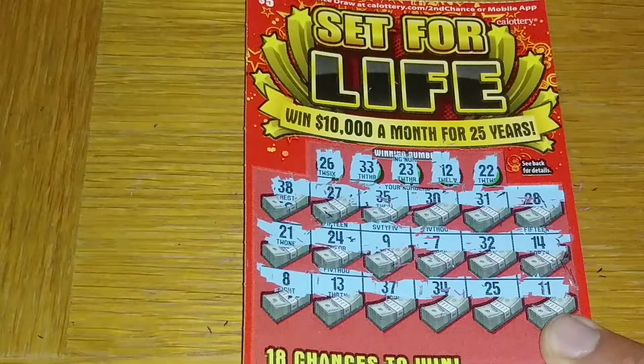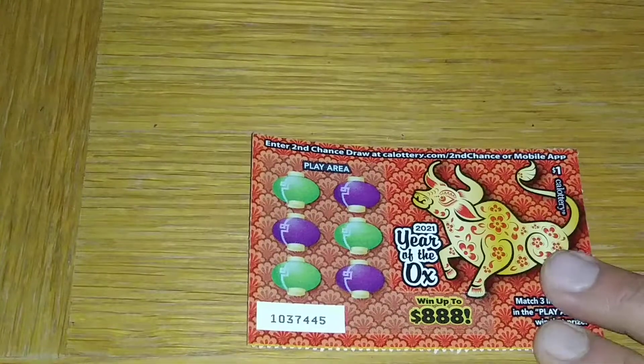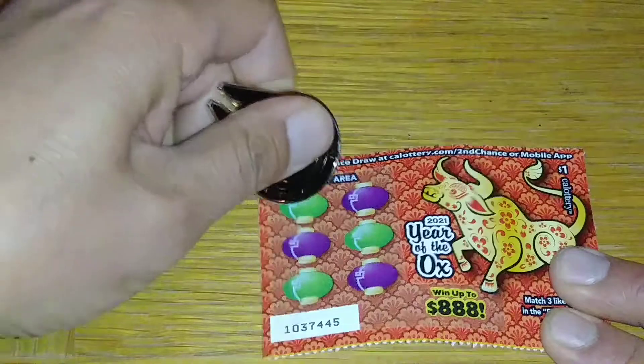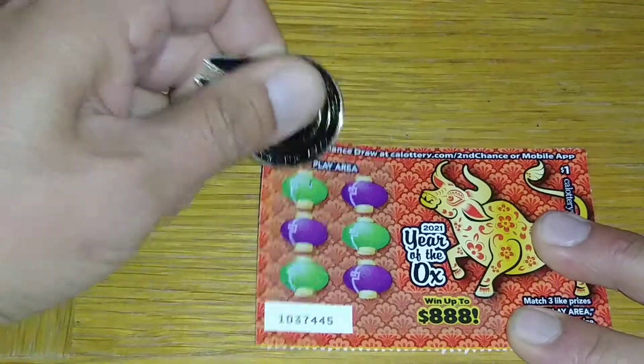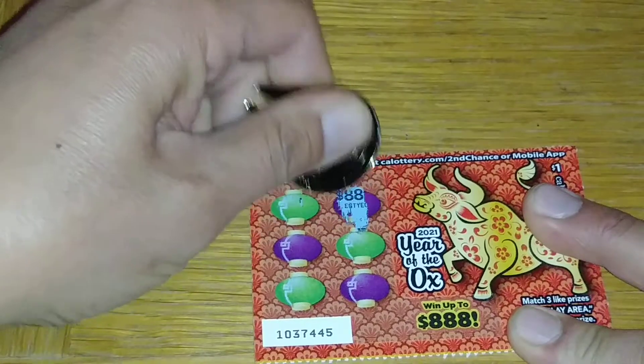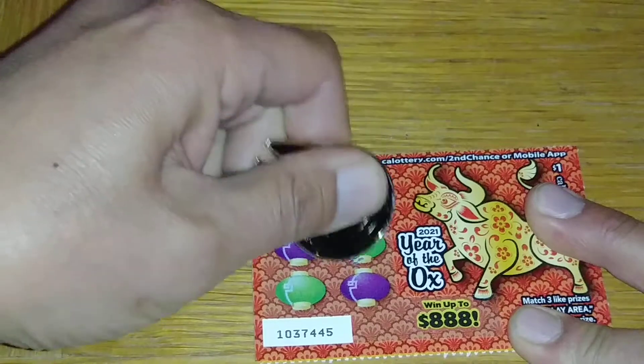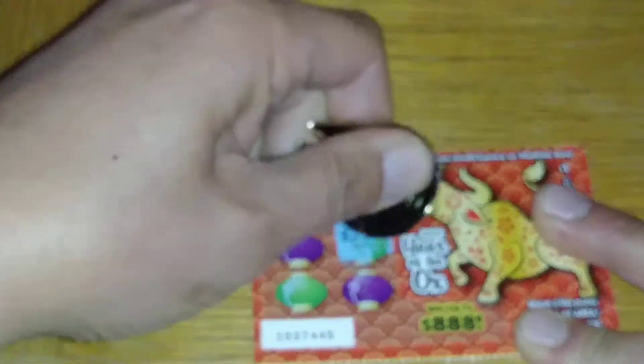Got the 25 right there. Alright, got a little Year of the Ox here. I was really going for some two dollar scratchers but they didn't have any over there. So what you want to do is just get three like symbols or three like prizes and you win.